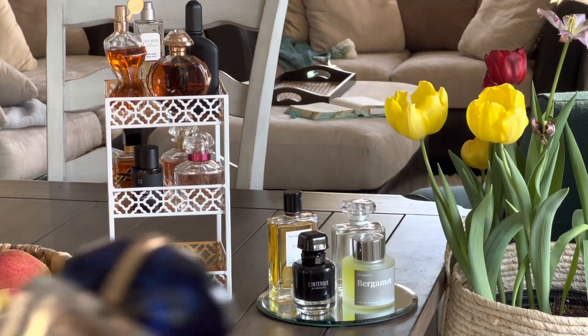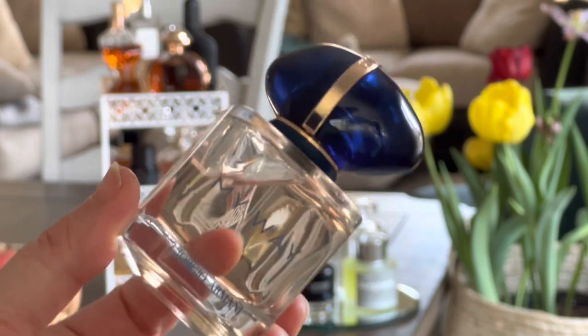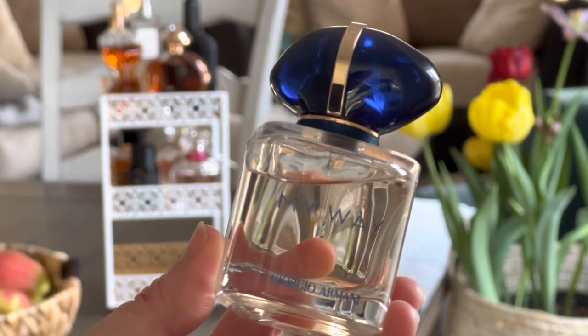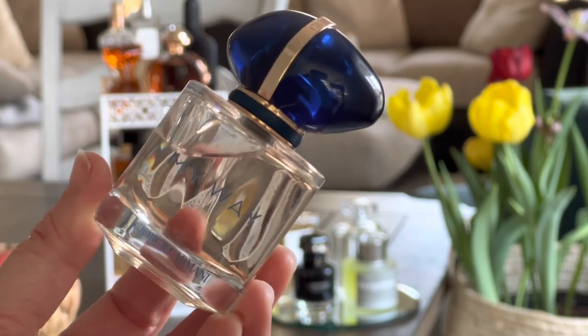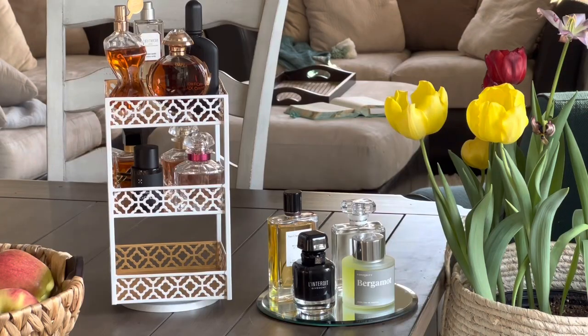One that's very similar to Gucci Bloom is My Way by Giorgio Armani. To me this is an Easter perfume — it's new life, it's spring and flowers — so I'll definitely have it on my April tray so I can wear it during the Easter season.